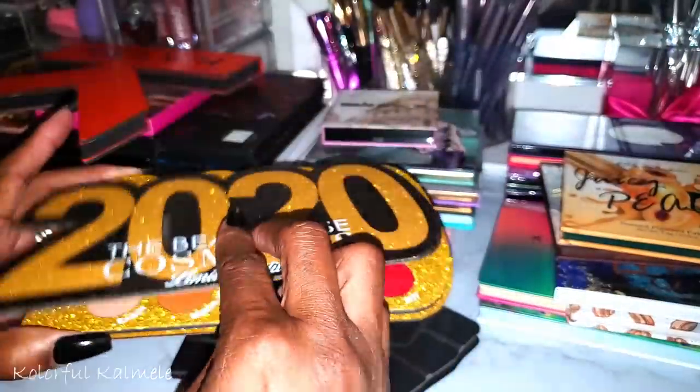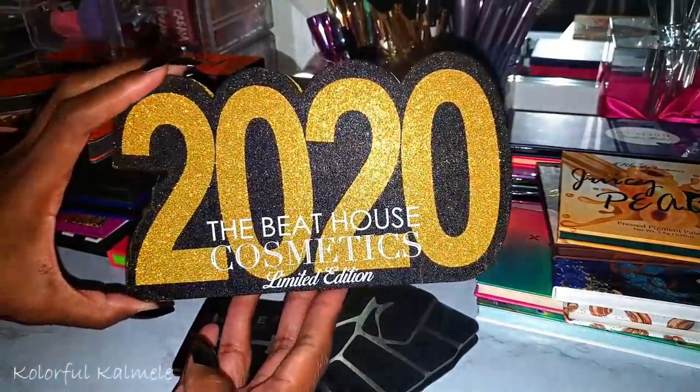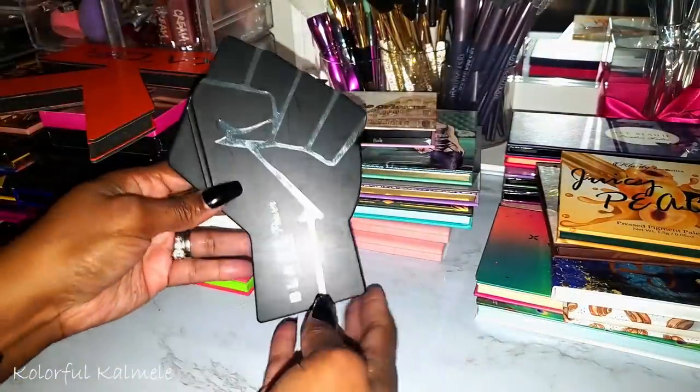It's very glittery and very gold. I've never used it — I really just bought it because 2020 was a year like no other. It's actually quite gorgeous. I don't even know if they still have these, but I think it's a cute palette to have even though a lot of us might want to forget 2020.